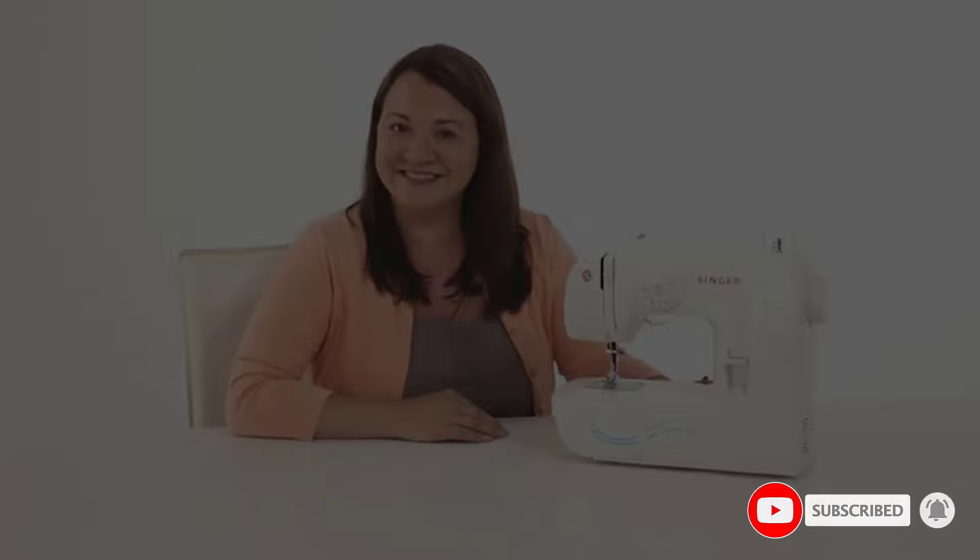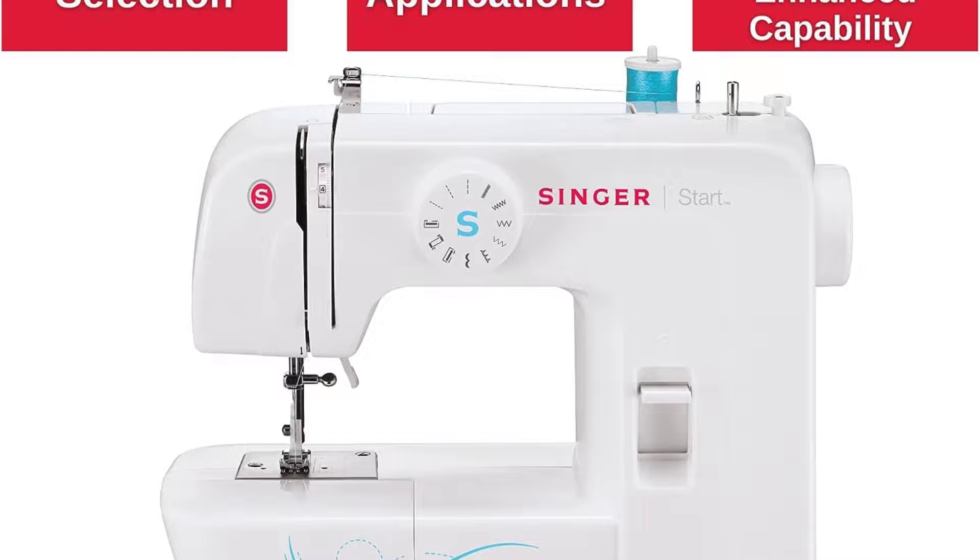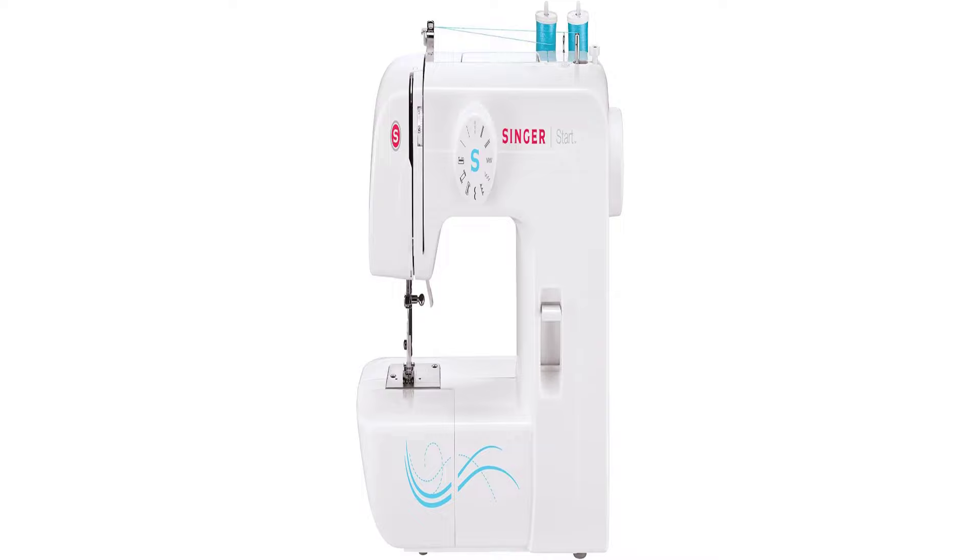Included in this kit are 3 feet, a pack of needles, and a seam ripper. There's also a 25-year limited warranty — with kids, that's really bound to come in handy.